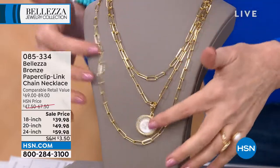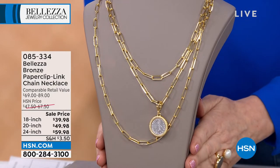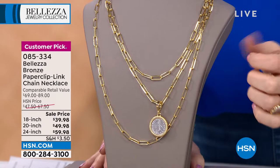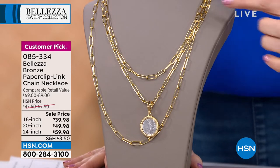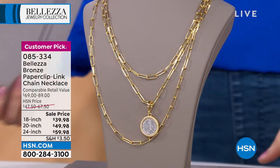Look how beautiful and flowy they are. We've got it in 18 inch, 20 inch, and 24 inch — and they're on sale. The 18 inch is only $39.98. All of these are on flexible payments, so you could get this entire look. We even have that pendant available. The 20 inch is only $49, and the 24 inch is $59, with flex pay on all of them.